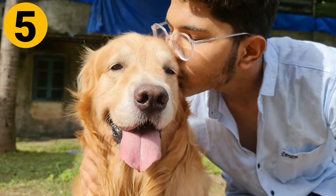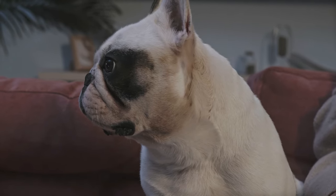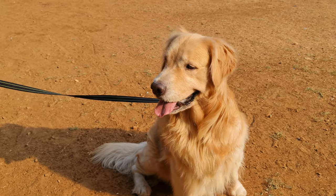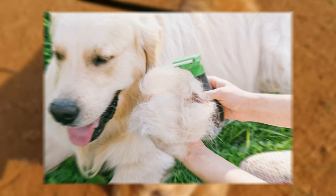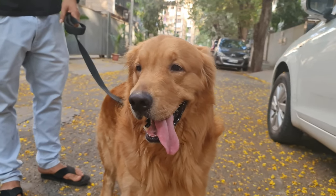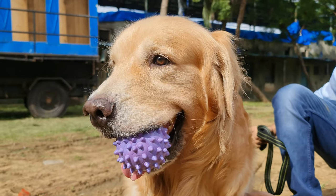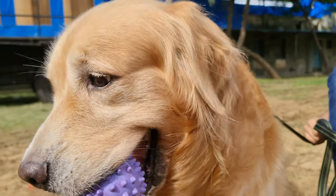Do not shave or trim their coat. Shaving single-coated dog breeds like Bulldogs helps them tolerate hot weather better. However, Golden Retrievers are double-coated dogs, and trimming down their coat does more harm than good. Their double coat naturally works to keep them cool in summer and warm in winters. Shaving or trimming your Golden's coat increases the risk of sunburn and overheating.